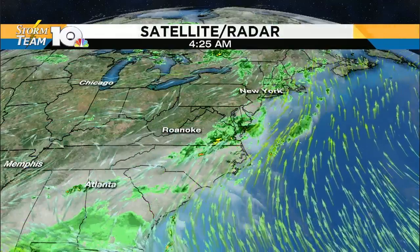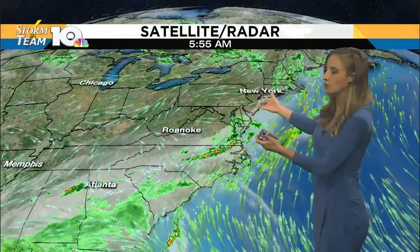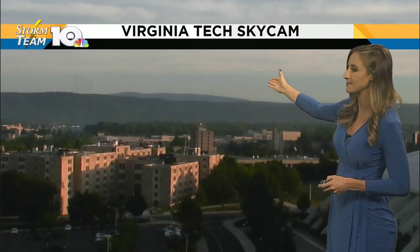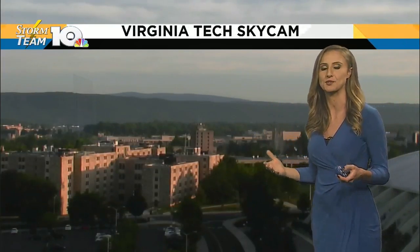It is a nice start to the day. All the rain showers have moved on to the east. Our cold front continues to move on to the east for us. We will see a gradual increase in sunshine today, especially as you head into our western counties. Live look from our Virginia Tech Sky Cam — some high clouds hanging on and we can still see those throughout the day, but plenty of sunshine can shine right through those just fine.